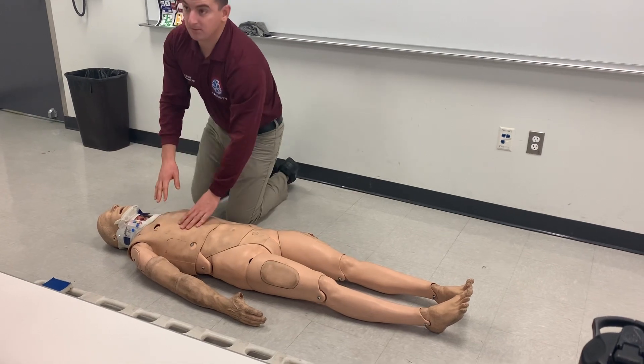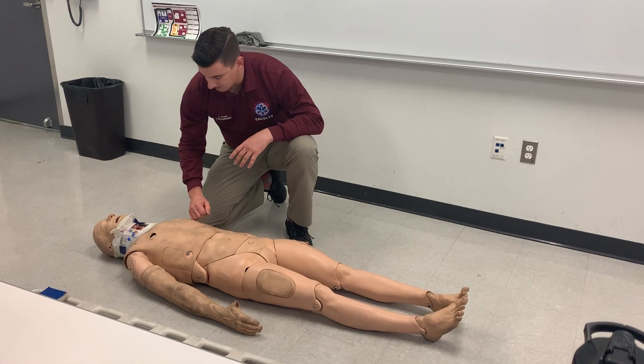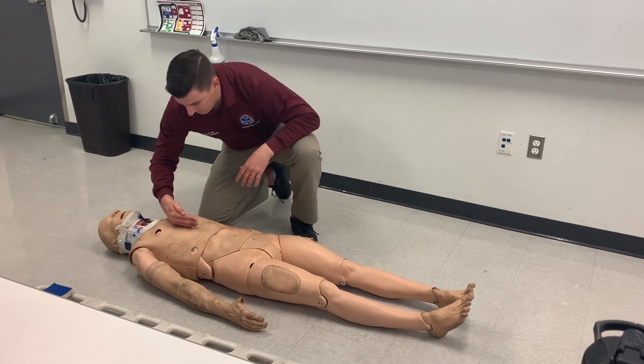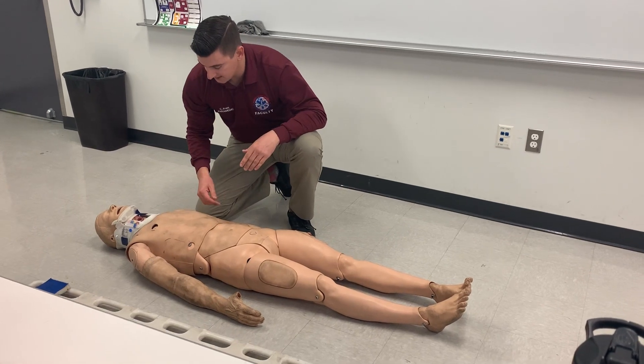Now going to the chest, looking for any DCAP-VLS, sucking chest wound, paradoxical movement, flail segment, and any impaled objects. I'm going to palpate anterior-posterior, lateral-medial, checking for TIC — which is tenderness, instability, and crepitus. And I'm going to reassess my lung sounds.